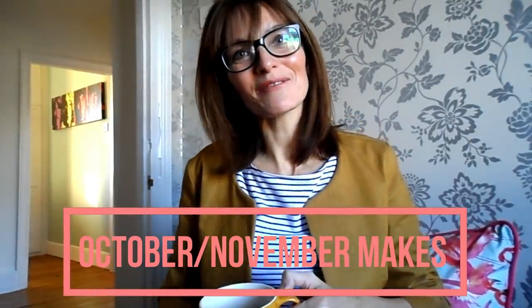Hi everyone! I'm Amanda from I Sewalot and I am back. I know it's been ages but I've had quite a lot going on just lately. First of all, a bit of housekeeping: just to let you know I do have a new camera so this may be a bit of a test run.